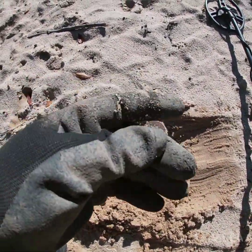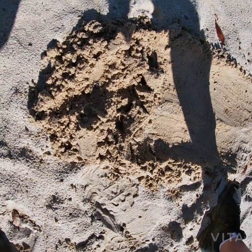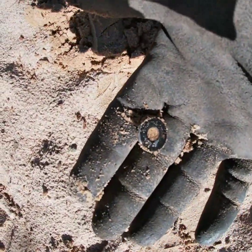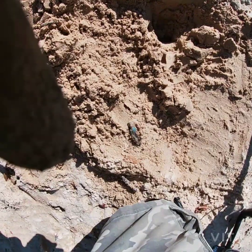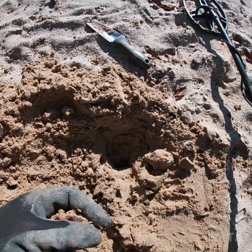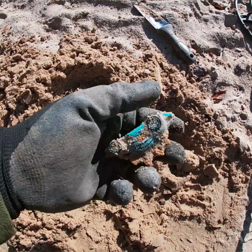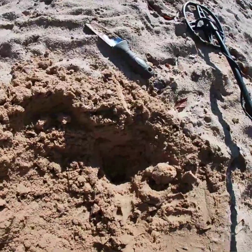I'm up one — I got a memorial penny. See if he can find anything on that other side. Looks like I'm two-nothing — found a button. It's a button, not an old button, but a button. I really don't think he's going to be too happy with this find, but I'm going to be happy. We're not going to tell him what it is until the end — we'll get it cleaned up and get a better picture of it.